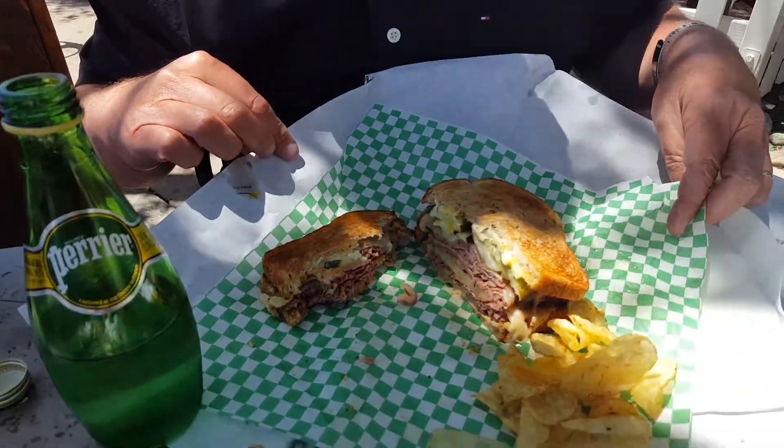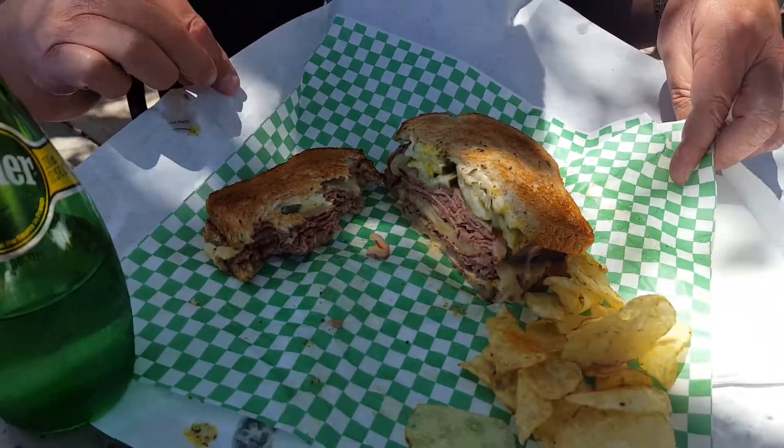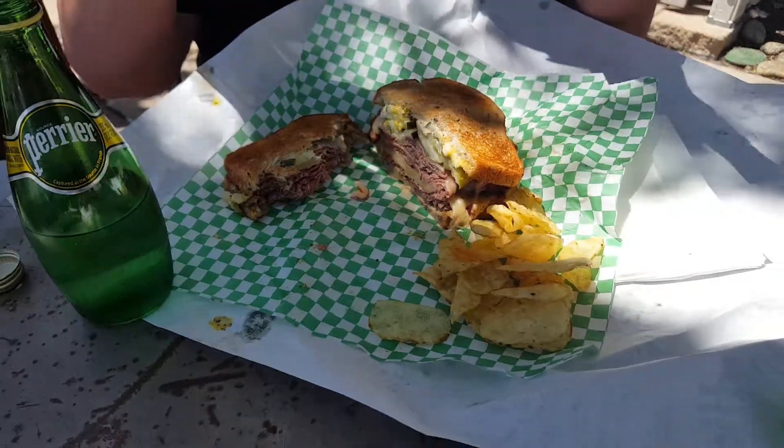It's always flooded with a lot of patrons because they serve some of the best sandwiches you'll find anywhere on earth. I'm not kidding. Take a look at this one here — that's a New York style pastrami sandwich. Unbelievable. They have tons and tons of sandwiches to choose from here.